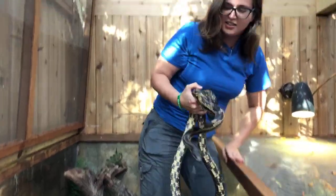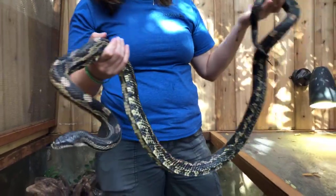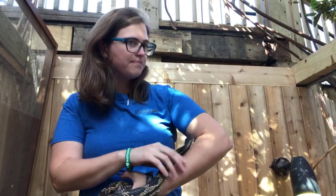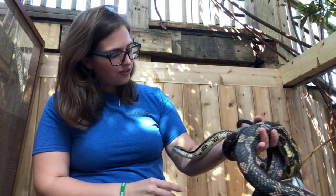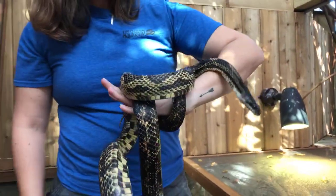So this guy is one of my favorites. He's our gray rat snake — he is our largest here at the aquarium. He is about 6 feet 7 inches long. These guys are found all across the mainland part of Florida. They don't really get into the Keys. They're pretty common to see, and they're definitely one of the larger types of rat snakes around here. He's a pretty calm boy.